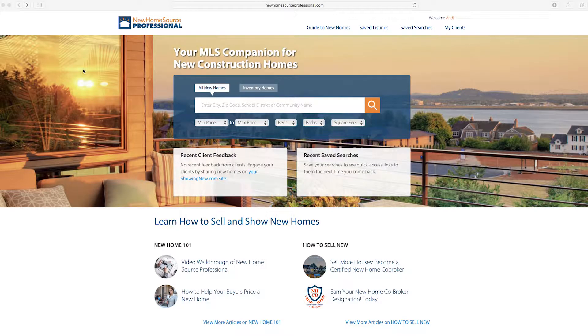Now that your Showing New website and account preferences are set up, let's look around the site. You can always navigate back to the home page by clicking the logo at the top left.